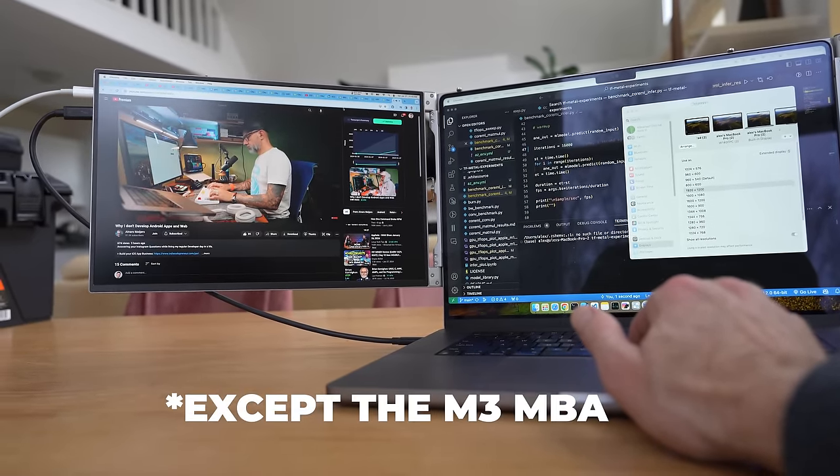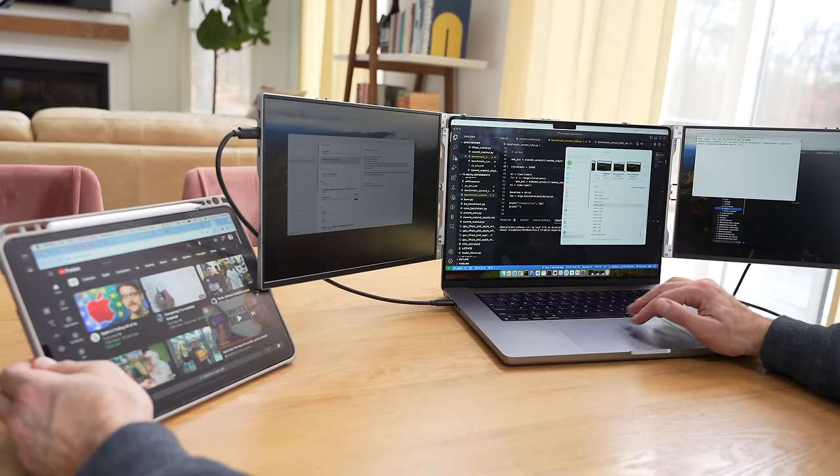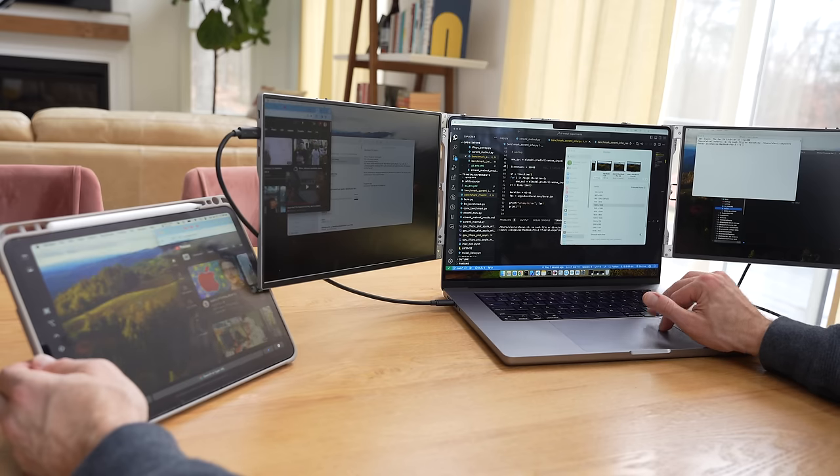Here's an interesting fact: if you have the M3 MacBook Pro base model or a MacBook Air, those only support one external display. But you can use an external display and an iPad together with Sidecar, essentially giving your MacBook Air two external displays.